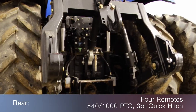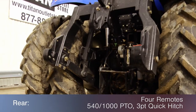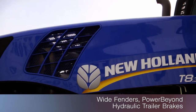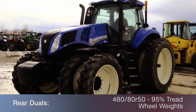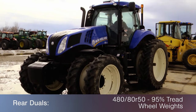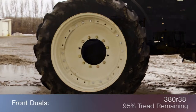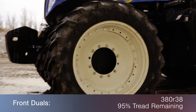The rear is outfitted with four remotes, a 540/1000 PTO, and 3-point quick hitch, along with wide fenders, hydraulic trailer brakes, and power beyond. The rear duals are 480-80R50s with 95% tread and wheel weights, and the front duals are 380R38s with 95% tread remaining.